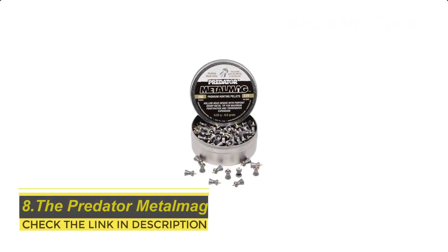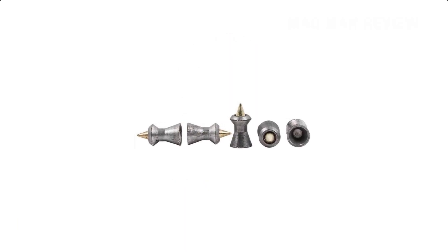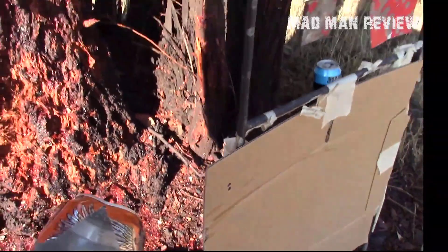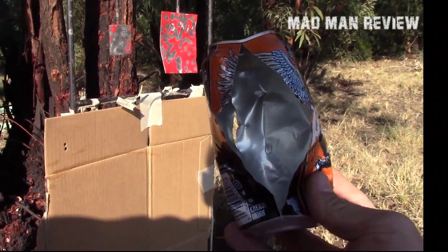Finally, we have the Predator Metal Meg, which is basically a Polymeg with a metal tip instead of a plastic one. This is the pellet to go with if you find the penetration on the Polymeg underwhelming. Other than that, their performance is almost the same. These pellets are accurate and deform easily once inside the target.